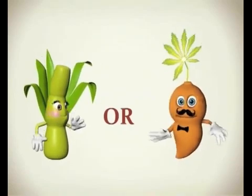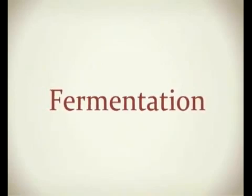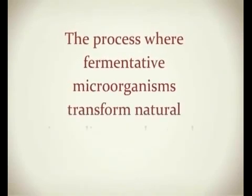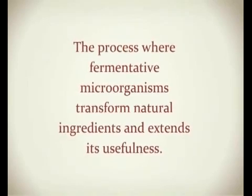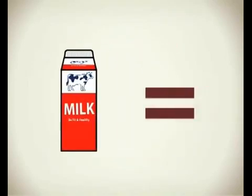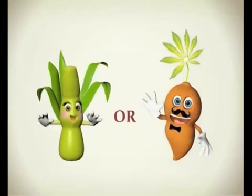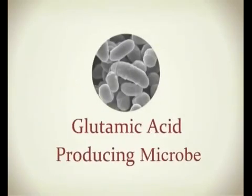Sugarcane or tapioca becomes Ajinomoto through fermentation. Do you know what fermentation is? Fermentation is the process where fermentative microorganisms transform natural ingredients and extend its usefulness. For example, milk turns into cheese or yogurt by lactobacillus. For Ajinomoto, it is made from sugarcane or tapioca through fermentation by glutamic acid-producing microorganisms.